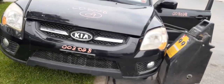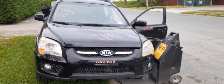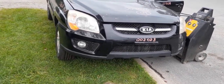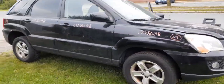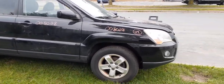Alright, that's your newest arrival. It is again a 2009 Kia Sportage EX, four-wheel drive, automatic, with a 2.7, 157,000 miles on it, bad motor. If you need any parts, you can give us a call at 888-748-5924.